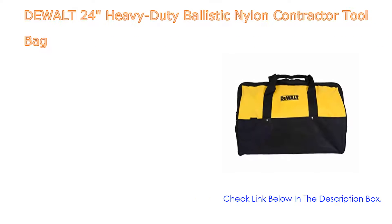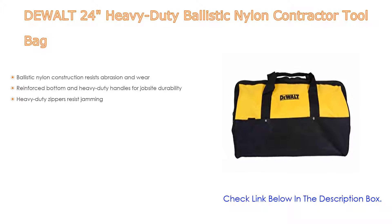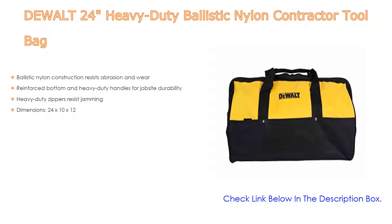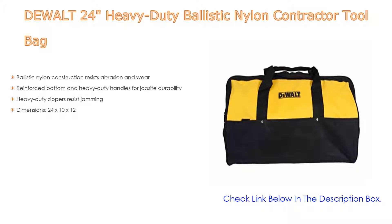Number five: the DeWalt 24-inch heavy-duty ballistic nylon contractor tool bag. It features ballistic nylon construction that resists abrasion and wear, as well as a reinforced bottom and heavy-duty handles for job site durability. Heavy-duty zippers resist jamming. Dimensions are 24 by 10 by 12 inches.